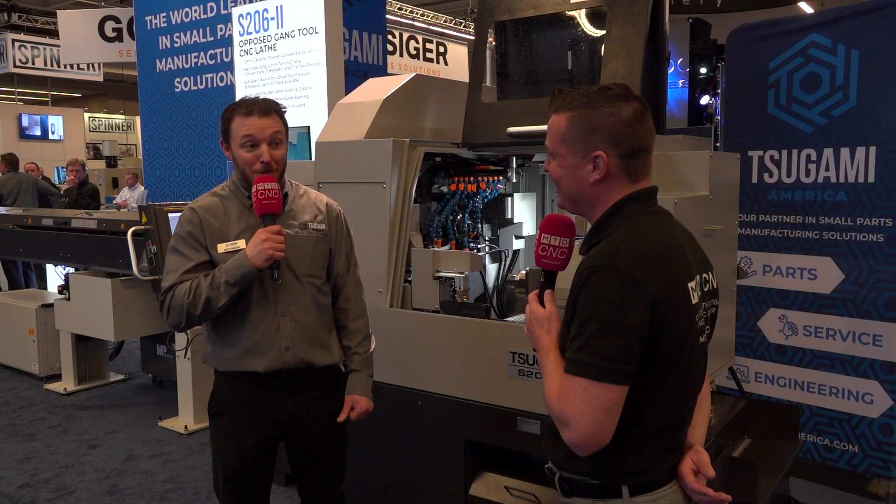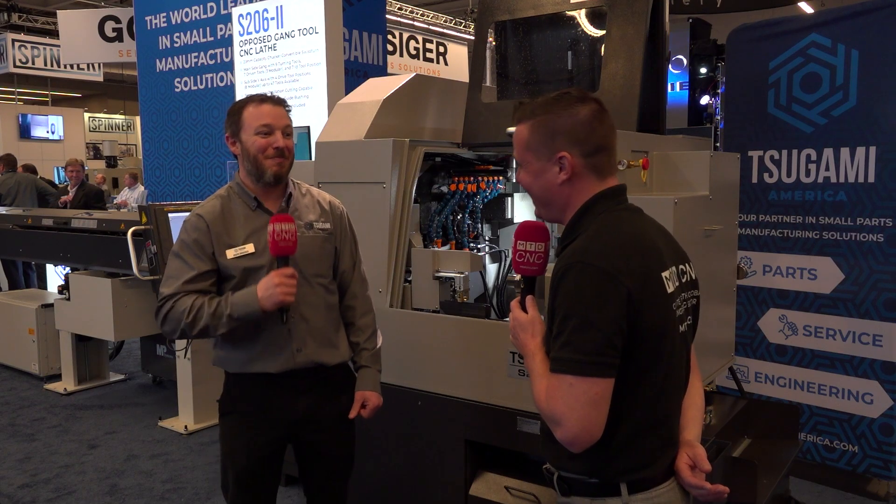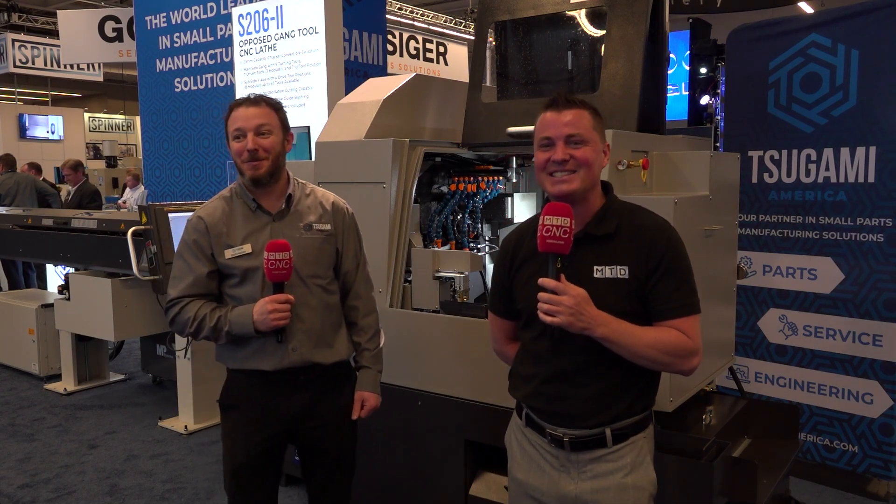Are you one of those service guys? I am not — I'm on the application side, but they do have a fantastic service team. If you need applications help, this guy right here will be happy to help you. Thank you all for watching MTD CNC. This is Tsugami America — technology for your machine shop. Give them a shout anytime.